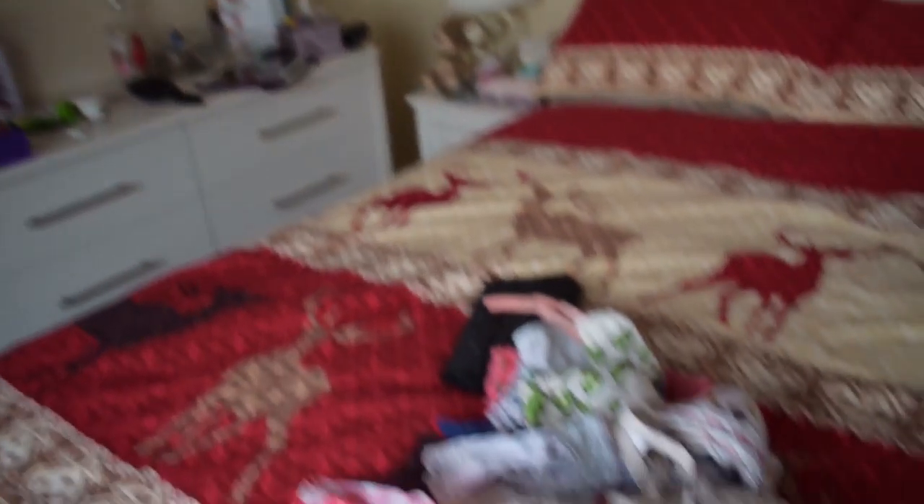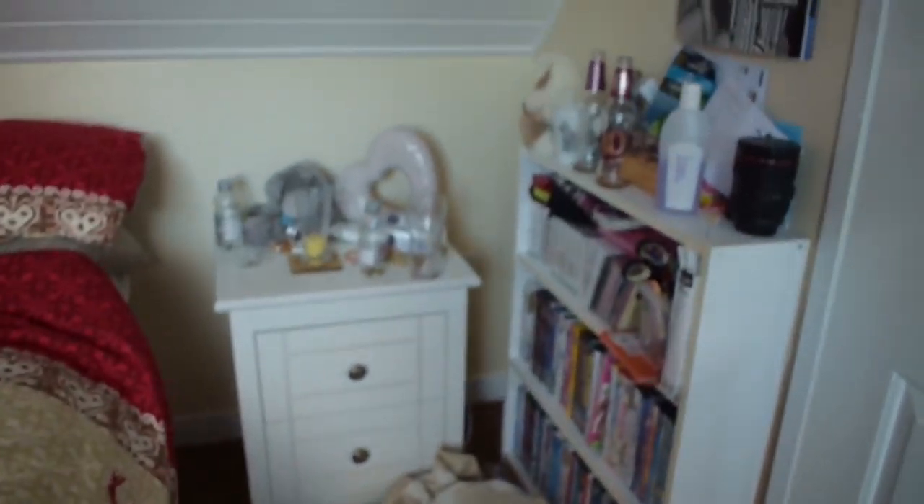This is my bedroom — we're at home currently. The last video was at uni. Just look at this state. So I'm going to get on with tidying it now. Let's go.